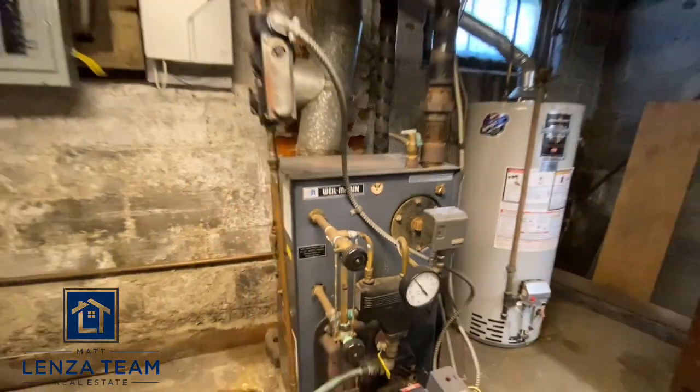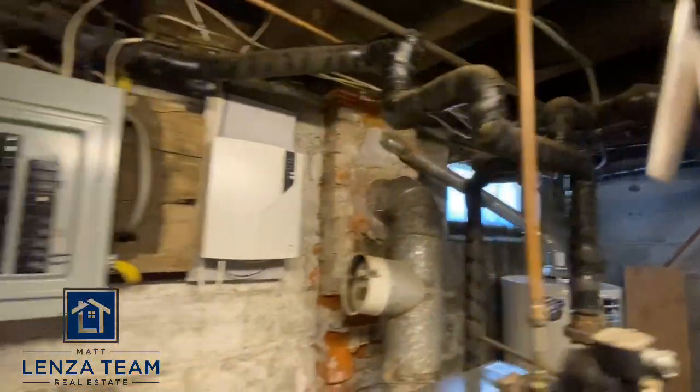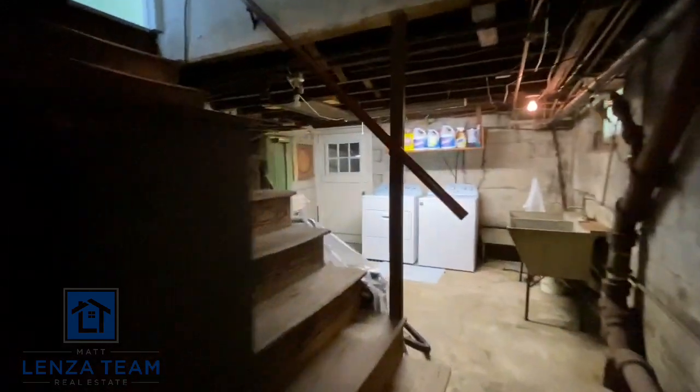McLean boiler — everybody who knows boilers knows that is very solid. They can run pretty much forever. Looks like there were some updates and maintenance records on it. And here's your panel — you can see that's 100 amp. I love basements; that's where all the real information is. All right, up we go.